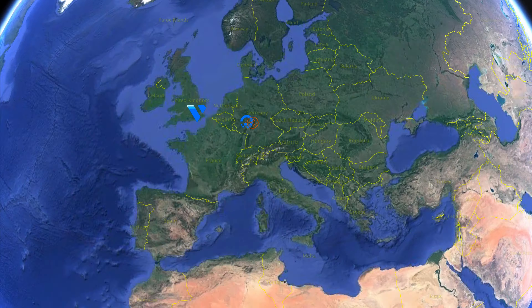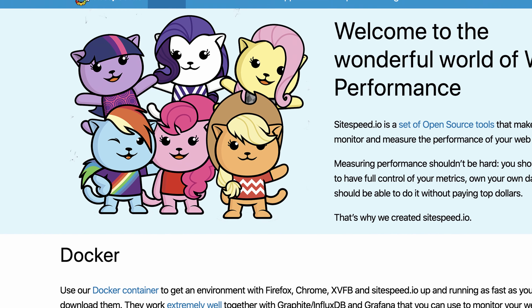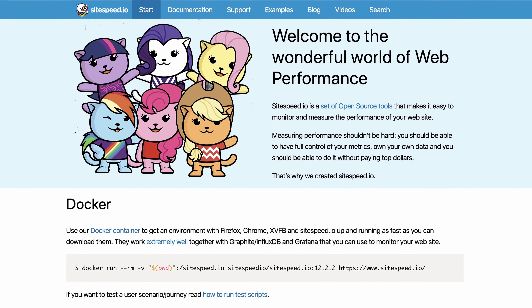They offer you one gigabyte of RAM, one CPU core, and somewhere around 20 to 25 gigabyte SSD hard drive. I ran a series of 100 page speed tests using an open source set of tools called sitespeed.io that measures everything from the time to first byte all the way up to the page load time and everything in between. The results really shocked me, so in this video I'm going to go through those results with you guys and tell you which one was faster and which one I recommend.